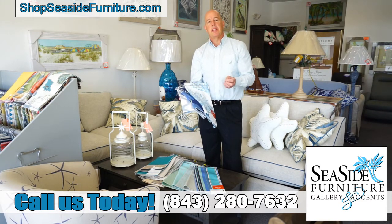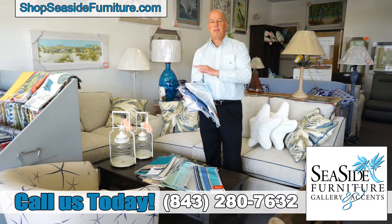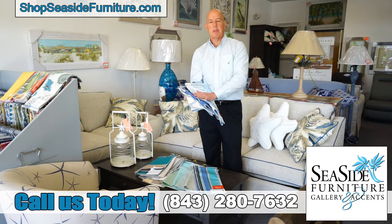Now Sunbrella was made initially as an outdoor umbrella — that's what the canvas was for, for outside. They have moved so far along with their fabric textures and their patterns that now it feels like any other upholstery that's out on the market.